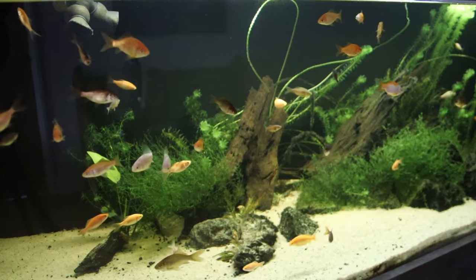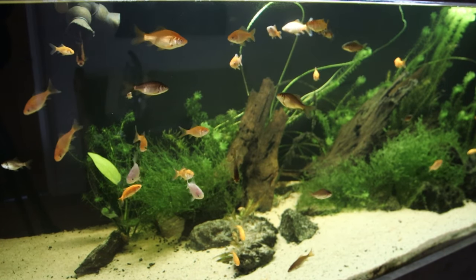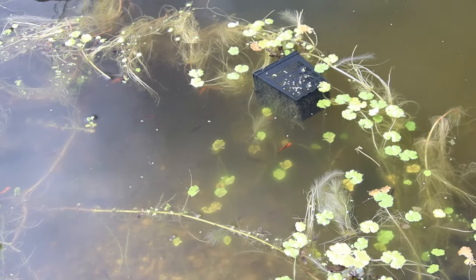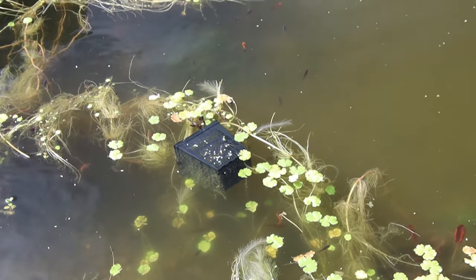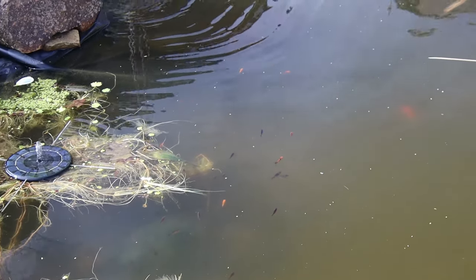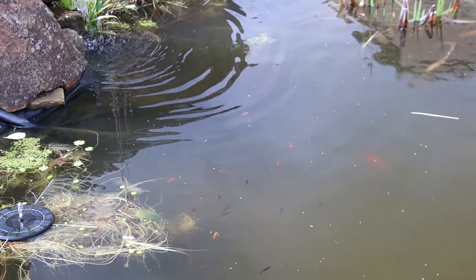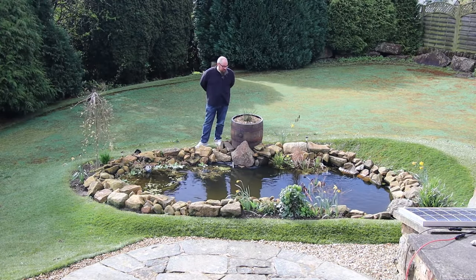So when I confidently said they wouldn't make it through winter, I've been proved wrong, because right now I can see maybe 50 or 60. And if I can see 50 or 60, that means there's another 50 or 60 I can't see. They're obviously a lot smaller than the ones I kept inside, but they're here, they look happy, and they're up at the surface looking for some food.